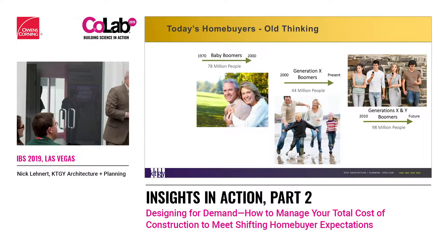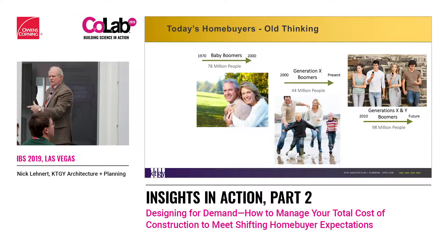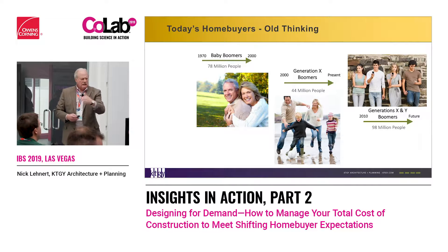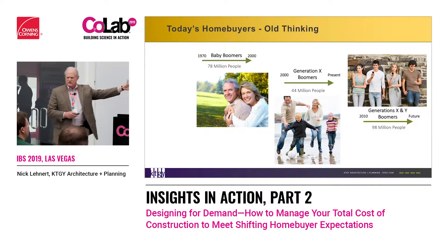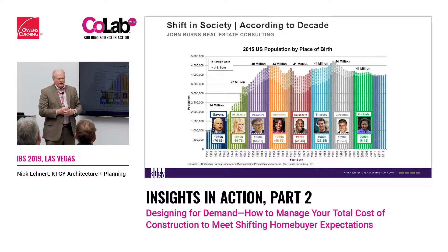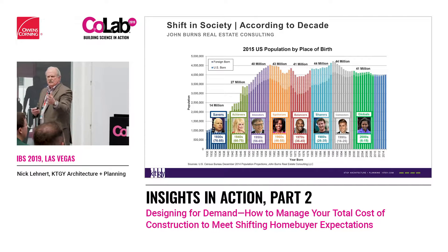This is old school thinking — we always talk about the boomers, Gen X, and millennials. But in each one of those there's basically 18 to 20 years of people. John Burns, in his presentation yesterday, actually cut it up into decades. Because the leading edge boomers — the population boom of the 40s and 50s — these people are totally different than those people. We have a leading edge and a trailing edge.